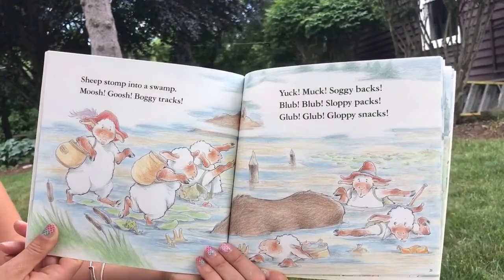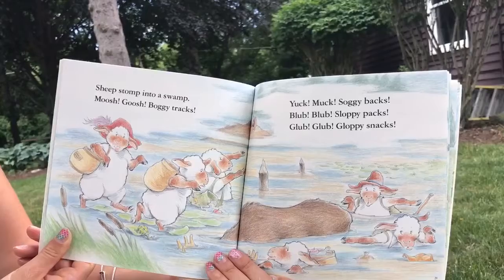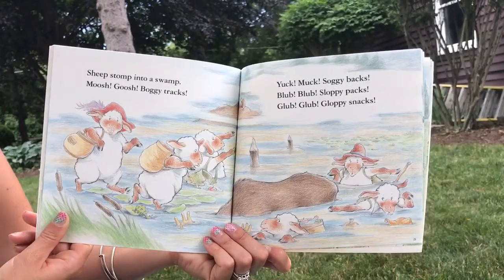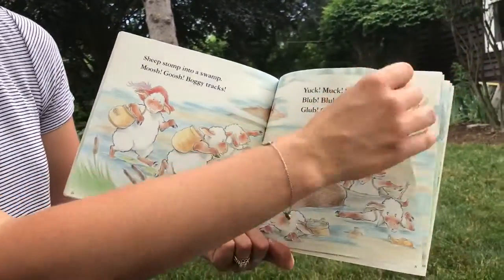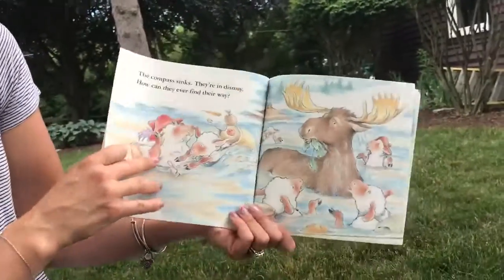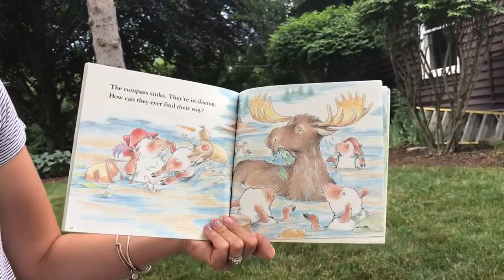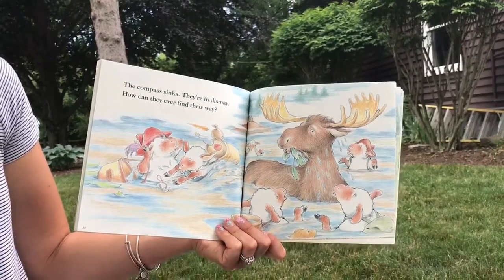The moose who's completely under water saved them from there. Let's see. Blub, blub, sloppy packs. Glub, glub, globby snacks. Let's see what this animal is — you were right, it's a moose! The compass sinks. They're in dismay. How can they ever find their way?